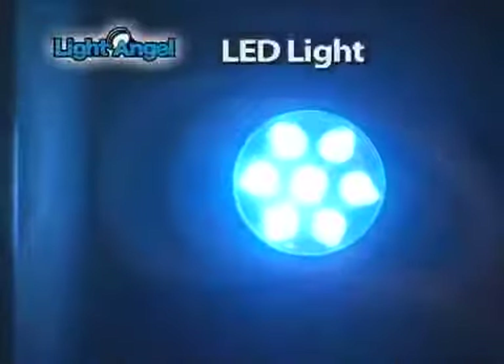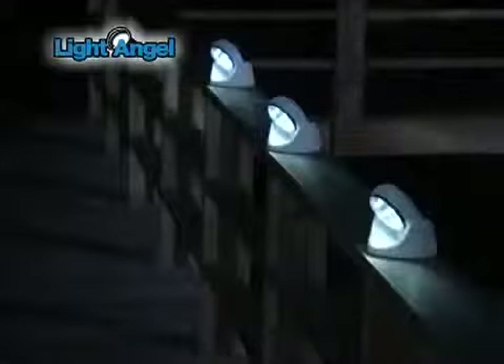Light Angel's 7 LED bulbs will stay bright for 100,000 hours. Use four AA batteries, stick up with no tools, and turns off after 60 seconds. Even when the power goes out, you can depend on the Light Angel to be your guardian angel.